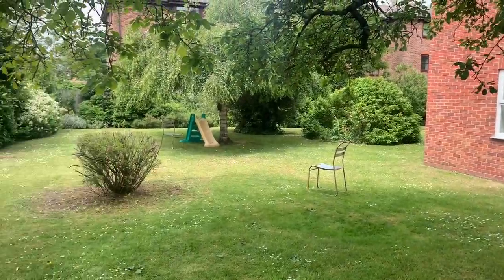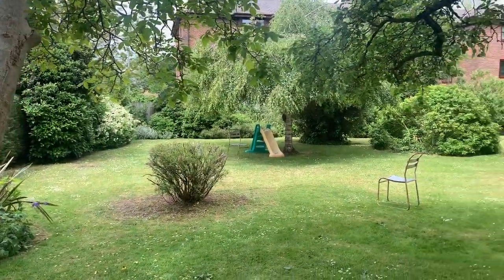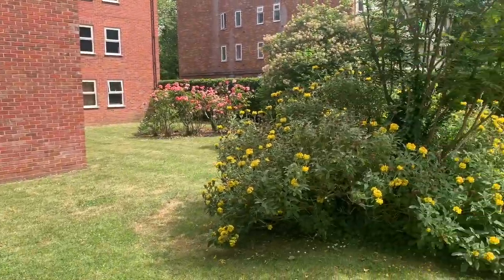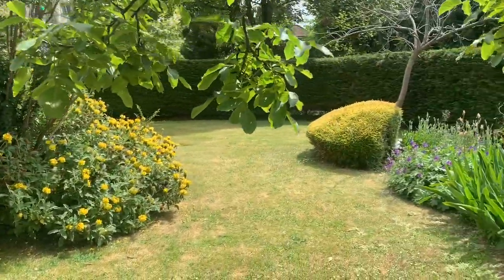This is the rear garden. It's really nicely kept, enclosed by mature hedgerows. It's a really quiet, really nice place to sit and have a quiet moment in the sun.